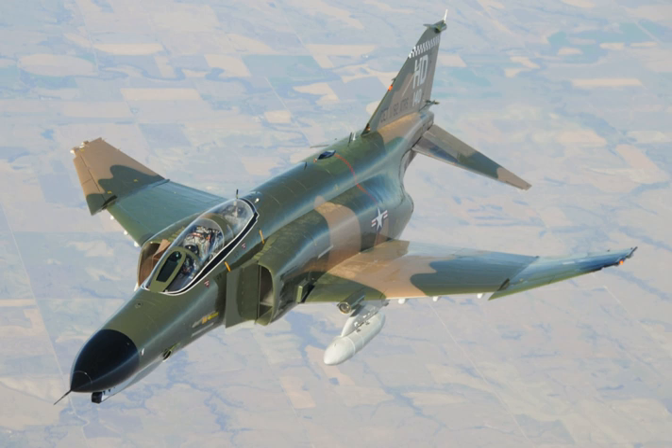The McDonnell design was therefore reworked into an all-weather fighter bomber with 11 external hardpoints for weapons, and on 18 October 1954 the company received a letter of intent for two YAH-1 prototypes. On 26 May 1955, four Navy officers arrived at the McDonnell offices and, within an hour, presented the company with an entirely new set of requirements. Because the Navy already had the Douglas A-4 Skyhawk for ground attack and F-8 Crusader for dogfighting, the project now had to fulfill the need for an all-weather fleet defense interceptor. A second crewman was added to operate the powerful radar.